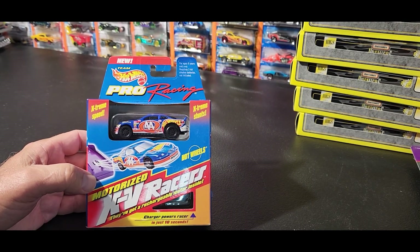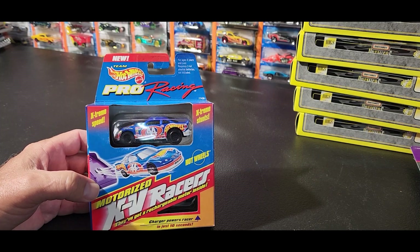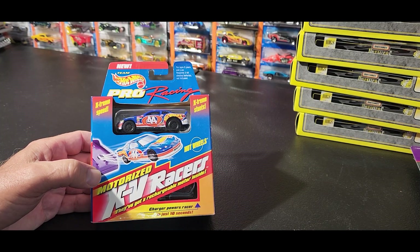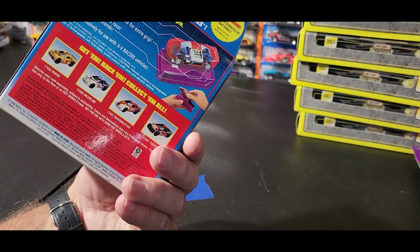Here's another little motorized racer car, Hot Wheels. I think this is just a bunch of random things that came in this auction lot that I got.